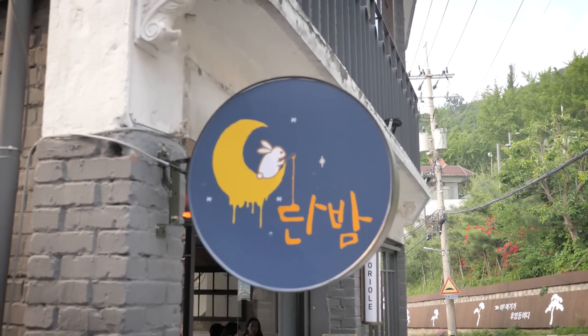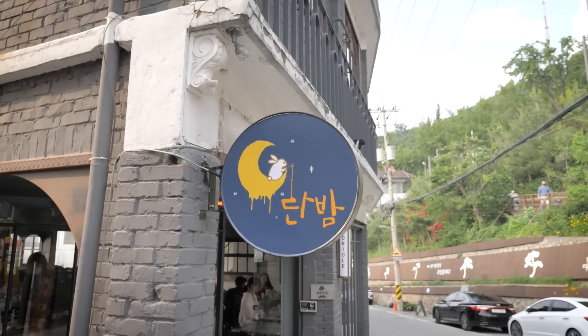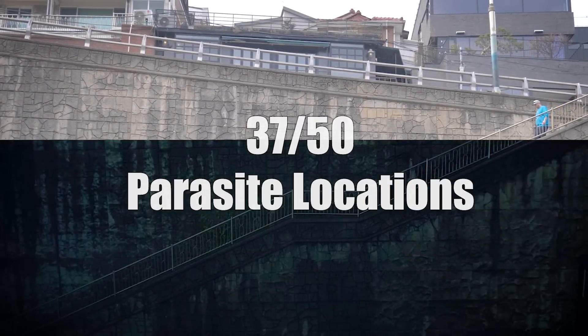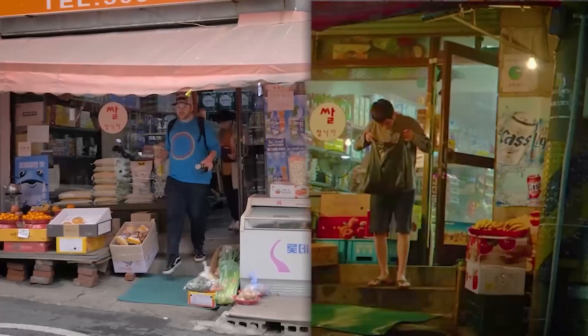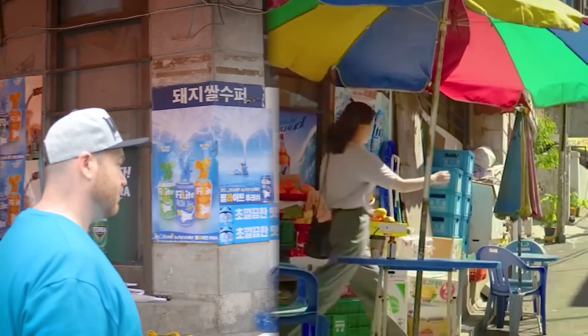Fans of Korean dramas, Haebongcheon is the place to be. If you're familiar with the Korean drama Itaewon Class, you'll recognize the real-life location called Oriole — known in the drama as Danbam, a central figure in the series. You've certainly seen the Oscar-winning movie Parasite — see the filming locations for yourself in various parts of the city, recreate some iconic moments, and even see the actual pizza boxes the Kim family folded in the movie.